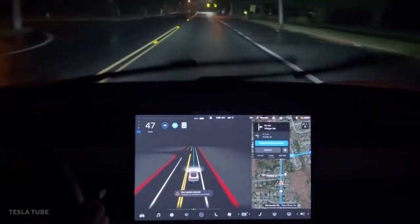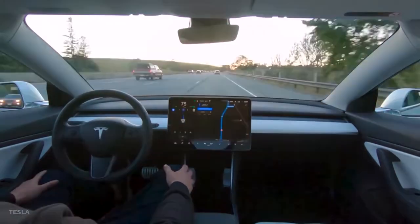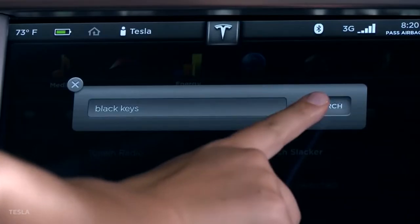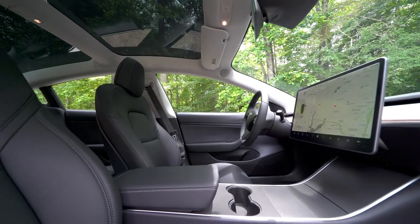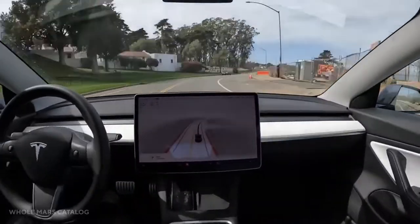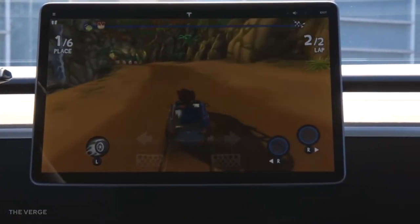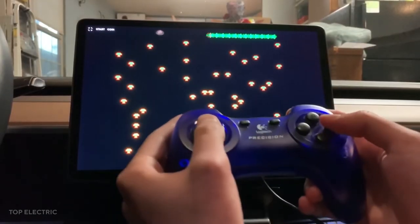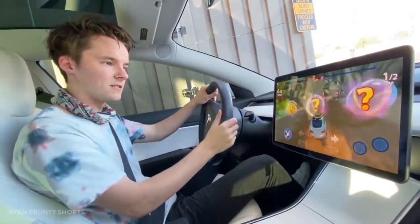Tesla must provide a chronology of events and studies supporting its risk assessment and use of front-seat non-driving-related activities from in-vehicle devices, even if the activity is intended just for front-seat passengers, according to the NHTSA. Tesla did not respond to a request for comment right away. The NHTSA confirmed that this functionality has been available in Tesla passenger-play-equipped vehicles since December 2020, and that the game feature was only activated when the vehicle was in park before that.